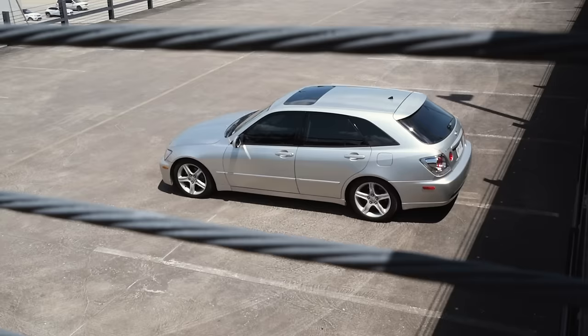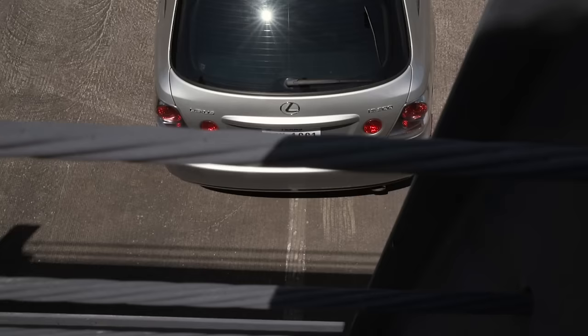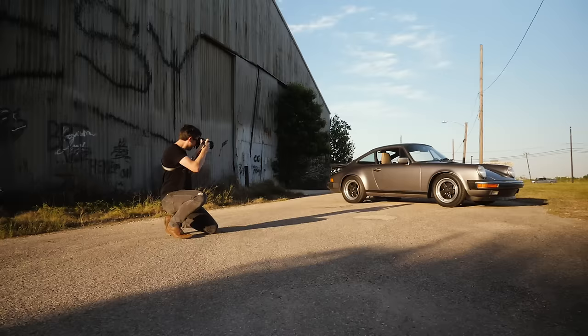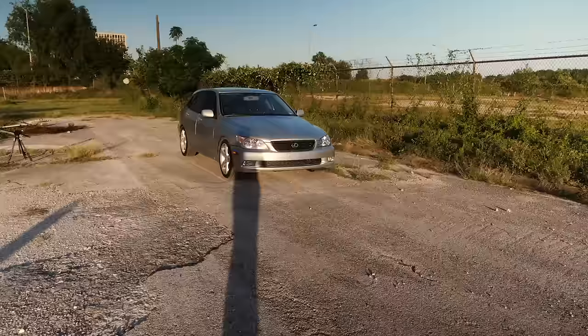Don't shoot in midday sun — this seems pretty obvious but I still see it. Don't shoot with the sun directly behind you either. When you go out at golden hour and the sun is getting low, there's one angle where the sun will be behind you and your shadow will be on your subject, or the wheel wells will be completely lit up. Avoid that — reposition the car, reposition yourself.